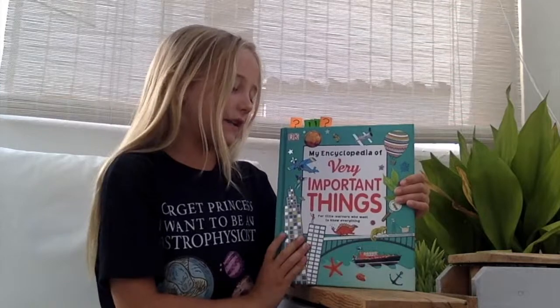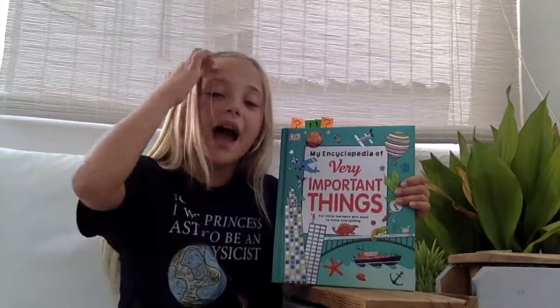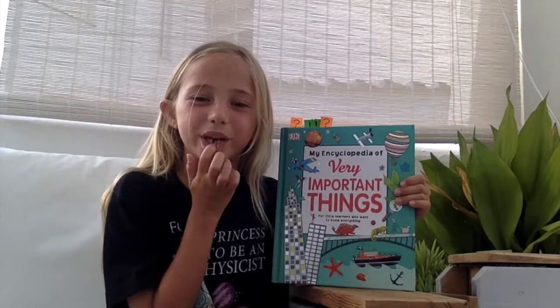I would give this book five stars and I'd recommend it to six to ten-year-olds. And the day I said that I wished I'd lost my tooth, it did fall out and now I've got another wobbly one. Subscribe to my channel for more reviews.